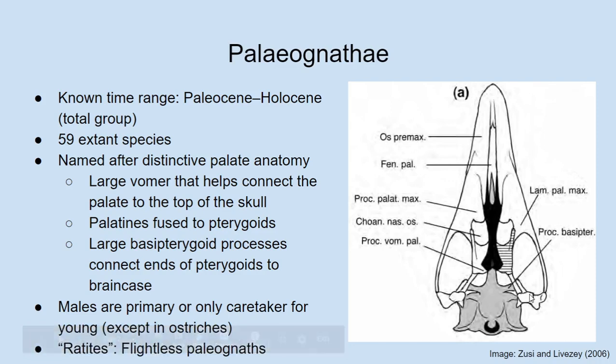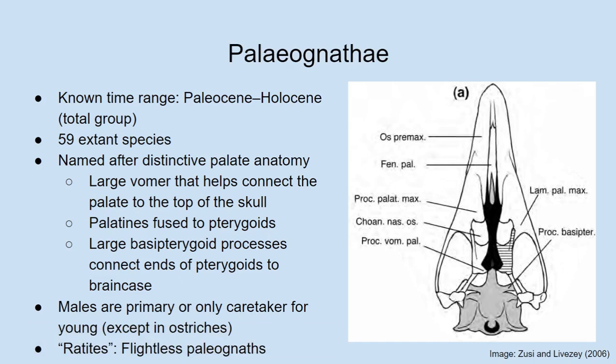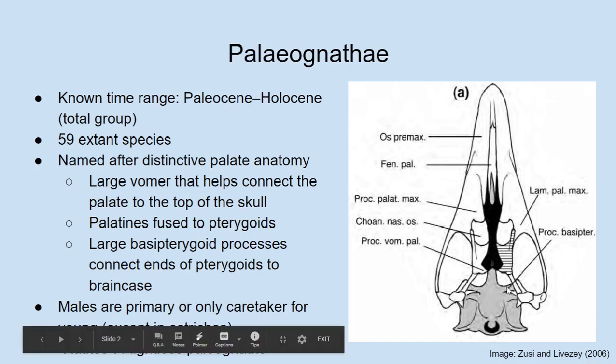Humans actually have these bones as well. Our vomer is not exposed in the roof of our mouth because we have a secondary hard palate that separates the mouth from the nasal passages, so our vomer makes up part of the bottom of our nasal cavity. Our palatines make up the back of our hard palate, while the front is made up of bones of the snout — in birds, the maxilla and premaxilla. Our pterygoids have fused with our brain case and are not distinguishable from it.